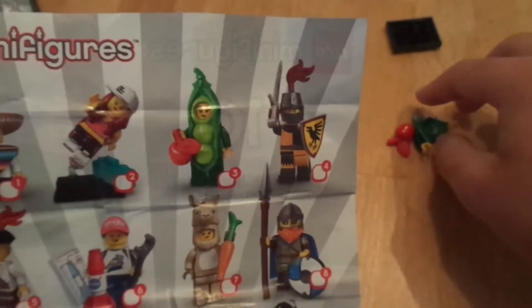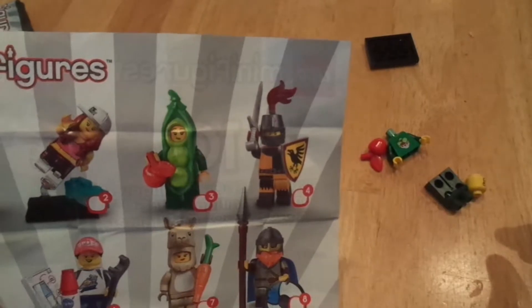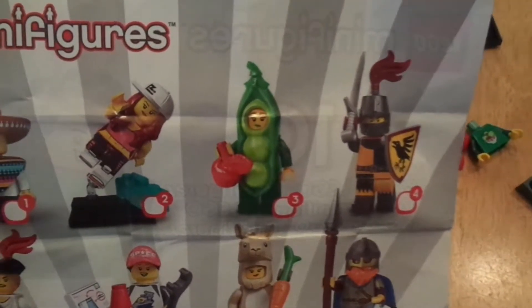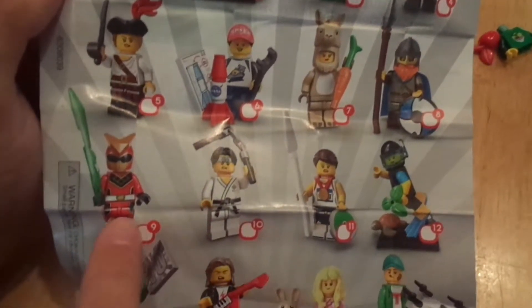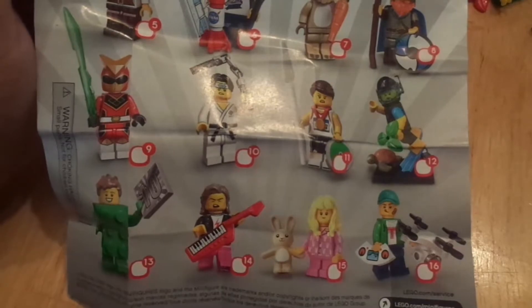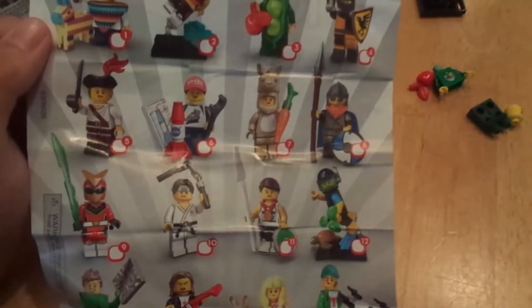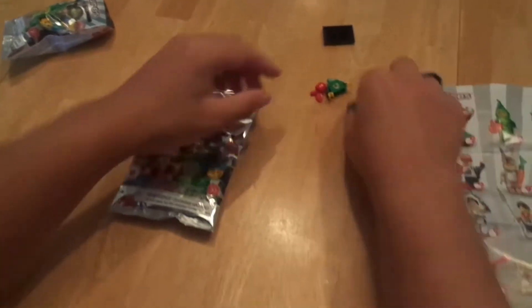I got number three — I got the lady with the peas in the pod with a red apple. That's kind of cool. I think the coolest dude is number nine, who's like a Power Ranger dude. That's kind of cool. And then I also like 13, the brick dude with the ten. And the Viking, number eight, that's kind of cool. They're all kind of cool.